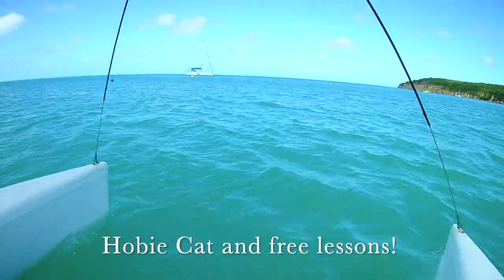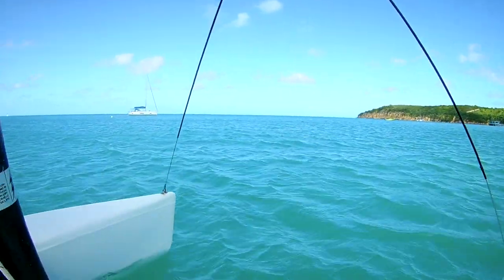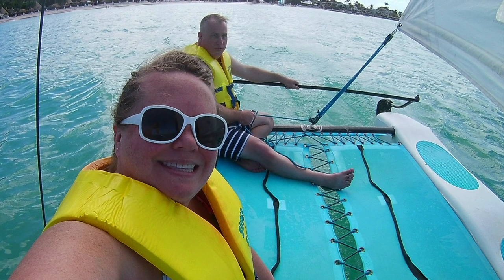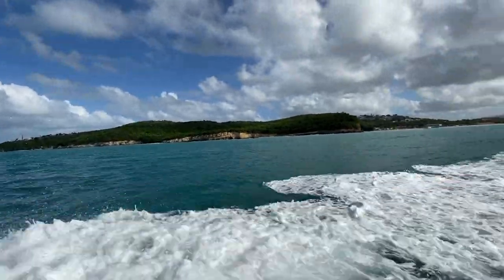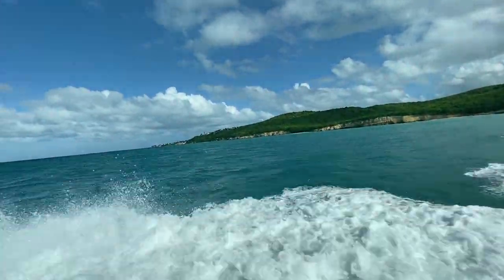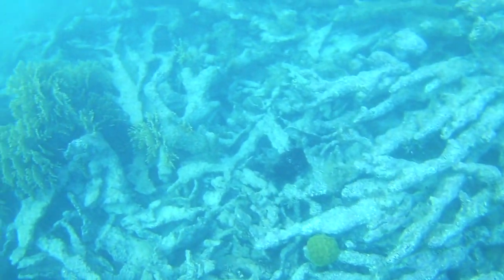When staying at Sandals, all motorized and non-motorized water sports are included — even scuba if you're certified. Not certified? You can pay to receive your resort certification while staying on property. We took advantage of the Hobie Cats, a snorkeling trip, as well as stand-up paddleboarding. If you love water sports, you'll enjoy having all of these things included.